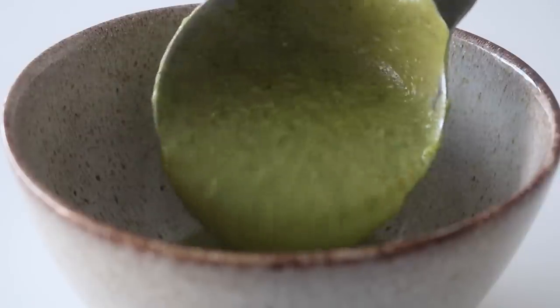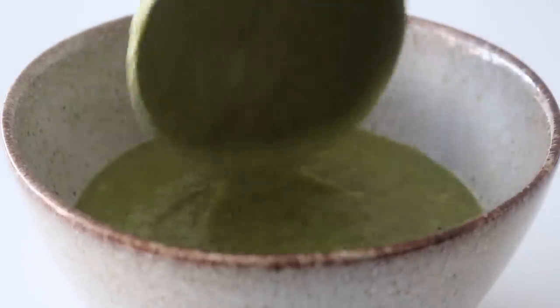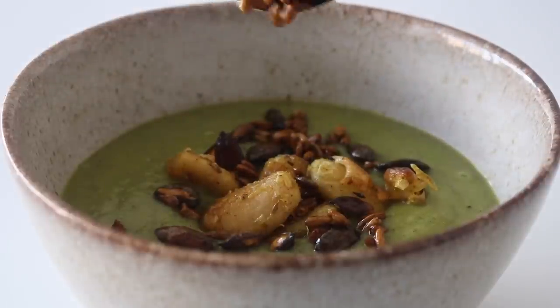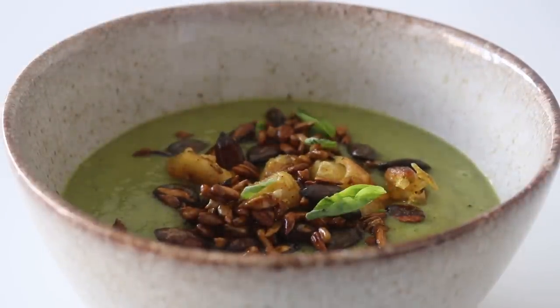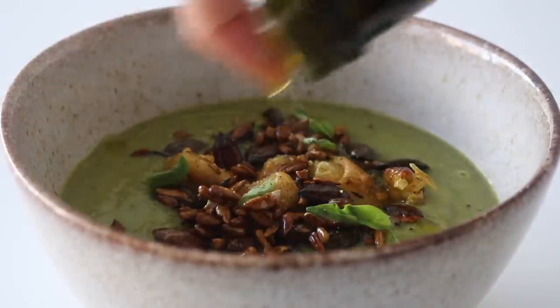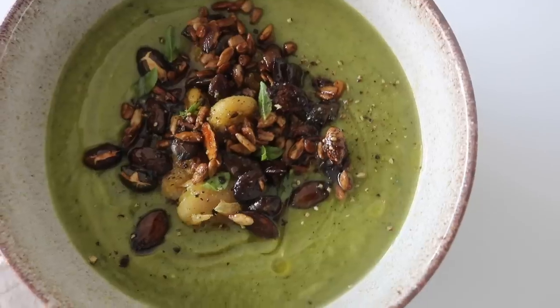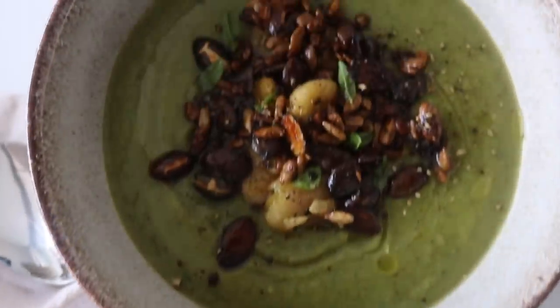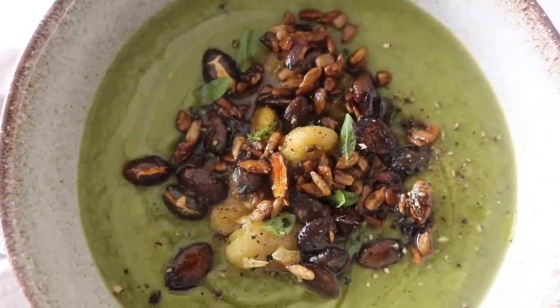I served my soup — this is just one of those very simple but feels-so-good type of recipes. I had a few butter beans left over which I crisped up in a pan, then threw on those tamari pumpkin and sunflower seeds, scattered over a few basil leaves, and drizzled over a little olive oil. This one is a great welcome to the changing seasons.